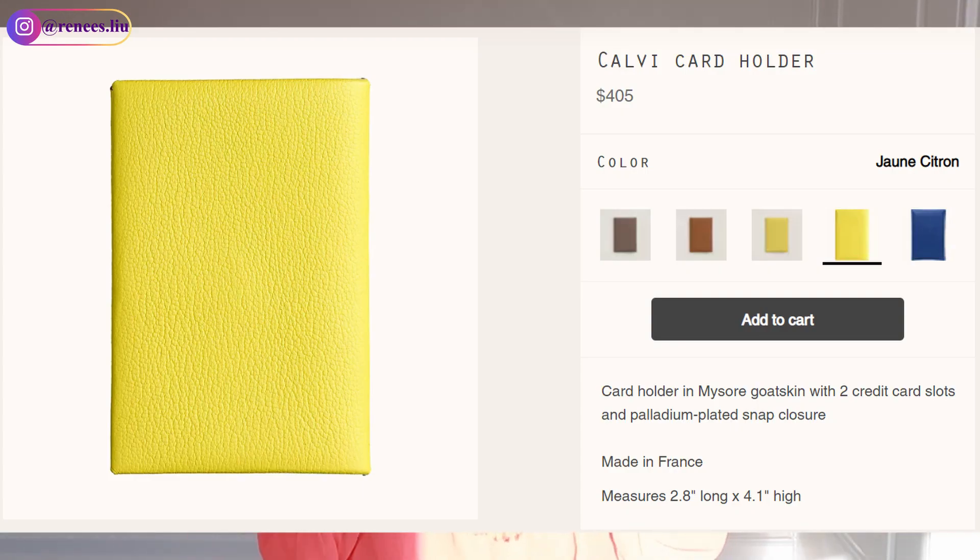It has two card slots in the middle and a button to open and close. For each slot you can fit about five or six credit cards, some folded bills, or business cards. It's a great gift option for both men and women. There's a variety of colors — neutral shades like light brown, black, or gray, or more fun colorful options like yellow or pink tones.